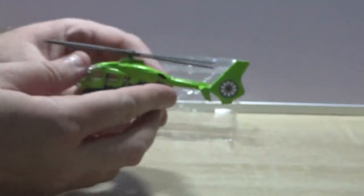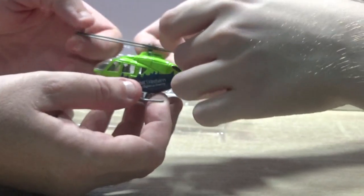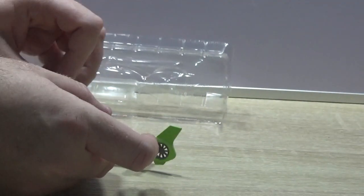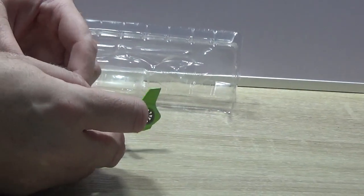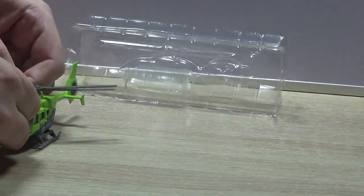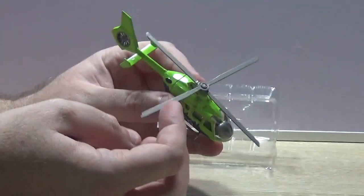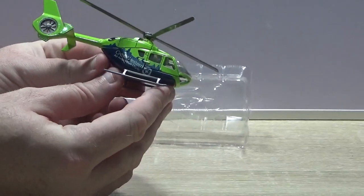So here's the model. As you can see - don't break it! I'm not planning on breaking it. It's a bit tight - there you go, nice and tight. You've got the rotor blades up there and then you've got the tail rotor.